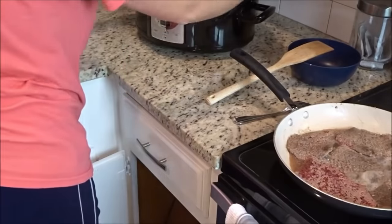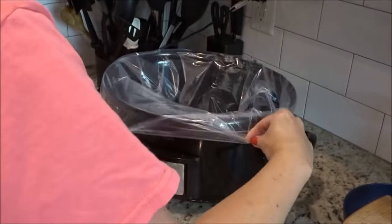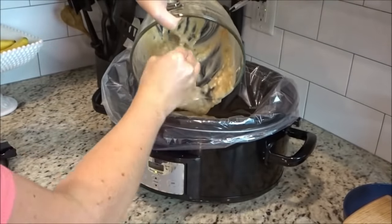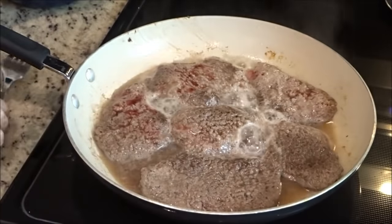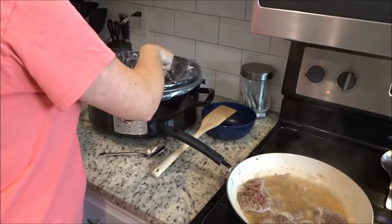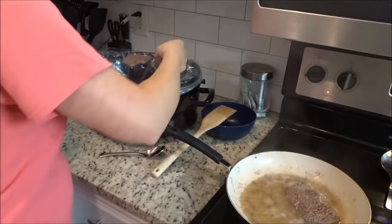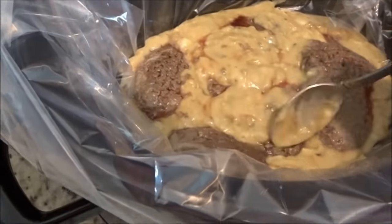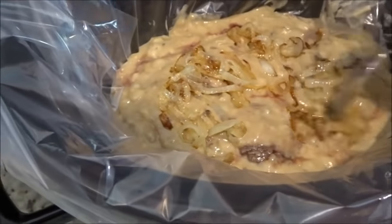Now I'm going to grab my crock pot and my crock pot liners. These things save the day — when I run out of them I regret it because then I have to scrub my crock pot. I love them because they make for super simple cleanup. I'm going to pour the soup in the bottom of the crock pot, then grab my cube steaks and put them into the soup. I lay them on top and spoon the mixture over them so they're completely covered. Then I put the onions on top, pop the lid on the crock pot, and set it on low for five to six hours.